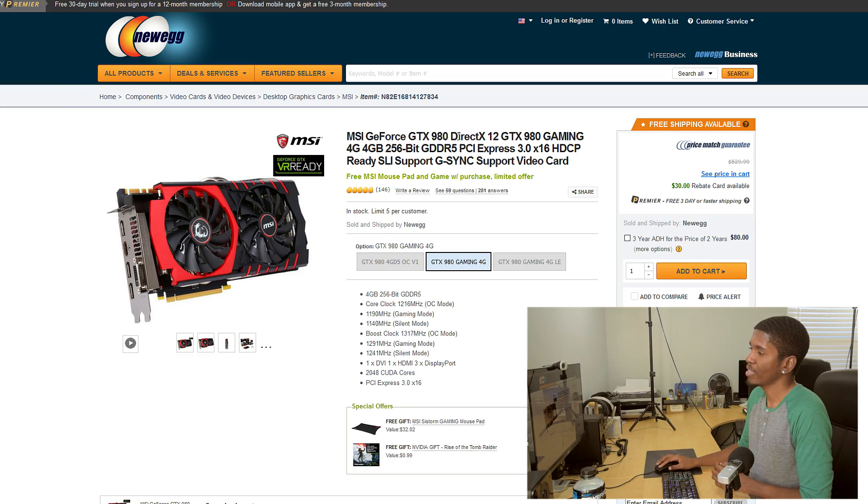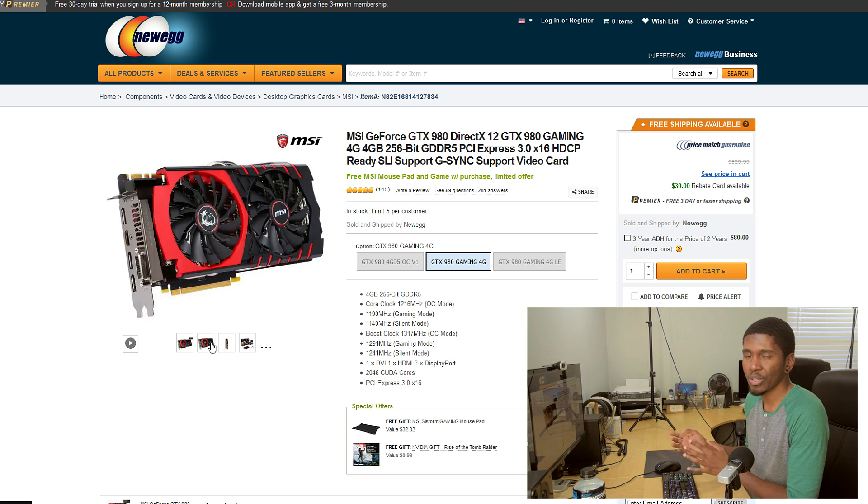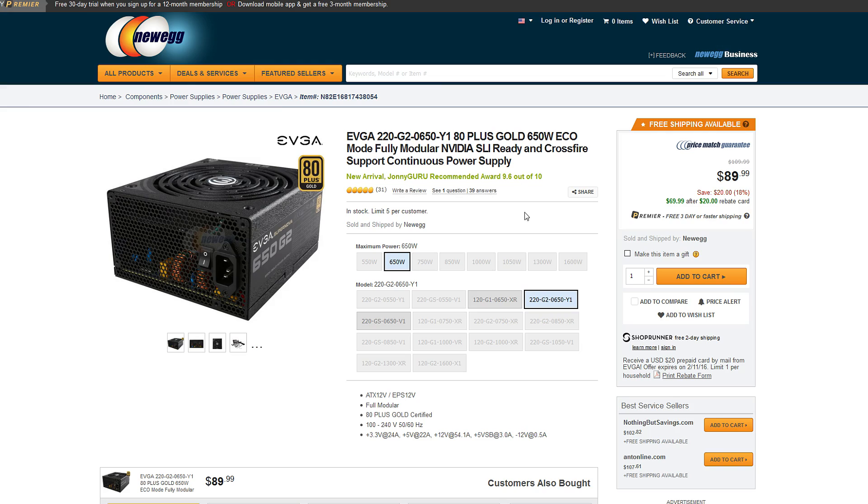For the graphics card I'm going with the GTX 980. The R9 390X is probably the better value for price-to-performance, but I'm sticking with Nvidia for the widespread CUDA support. The GTX 980 is the safest choice for a video editing rig. If you want to go the OpenCL route, you can grab an AMD card, but I think the 980 is the safer pick at around $479.